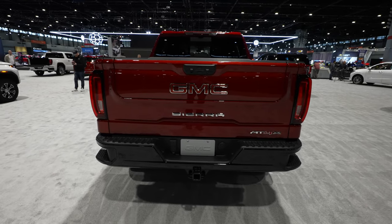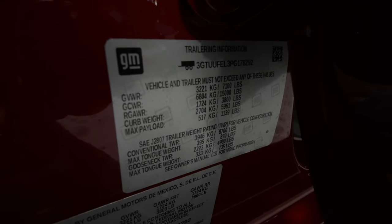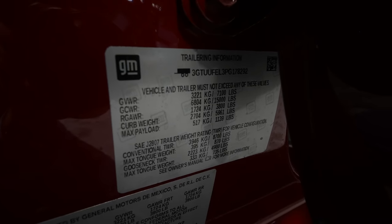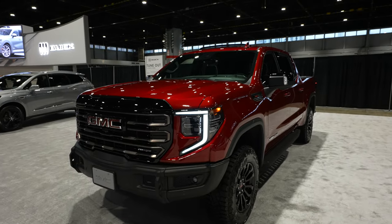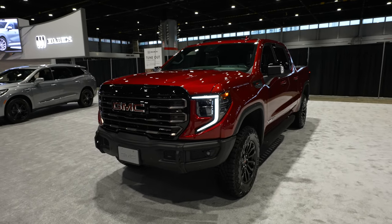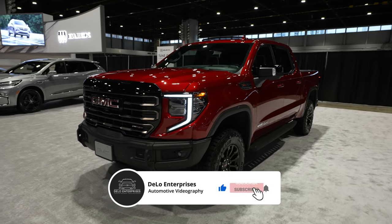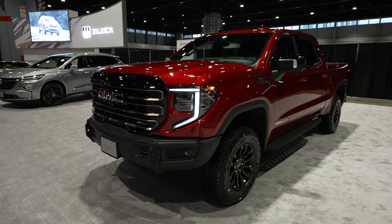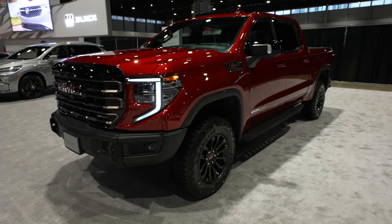Here's the towing and payload sticker for this vehicle. Keep in mind this one is more off-road focused, and trucks optioned differently at your local dealer may vary — typically more options and packages mean less towing and payload. Unfortunately, this vehicle is not priced at the show and has no window sticker, so I can't give that information. If you enjoyed the video, please give me a like and share. Subscribe for more auto show content and vehicle walkthroughs, and check out the affiliate links in the description. Thanks for watching and have a great day!